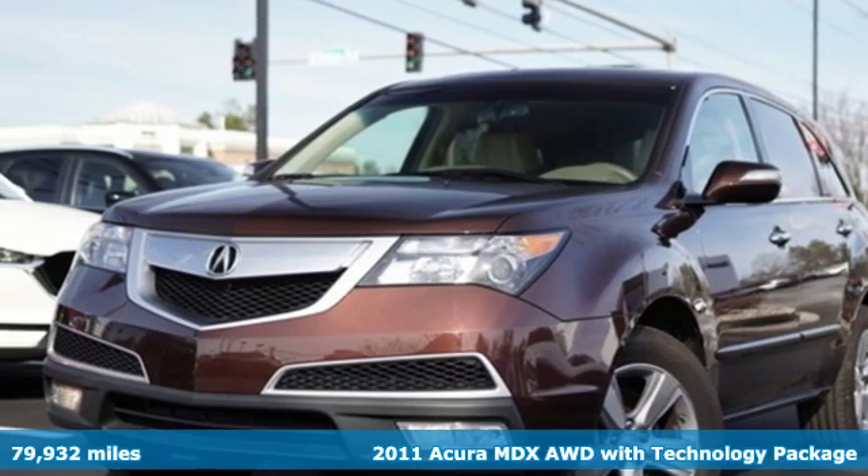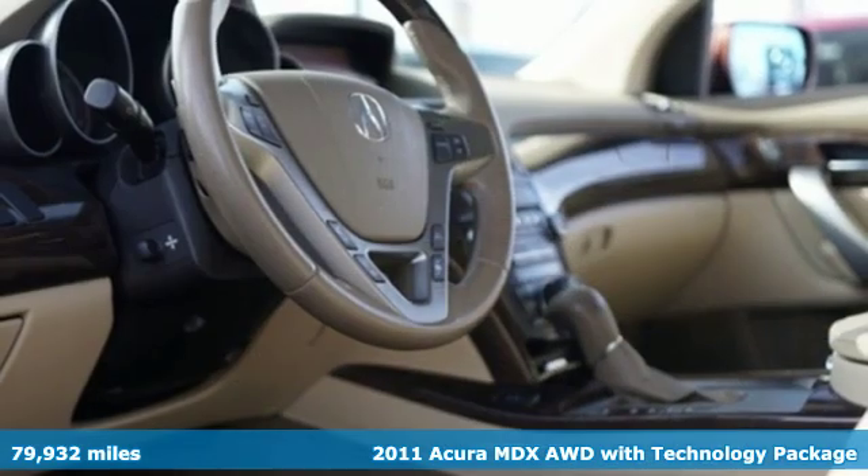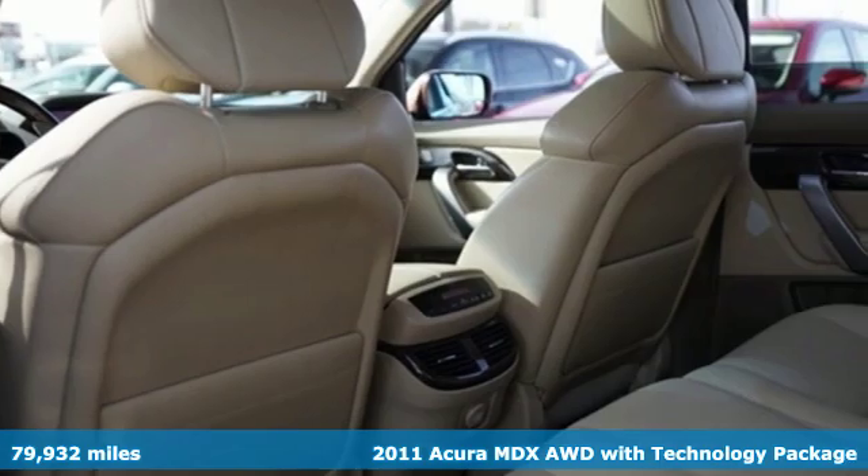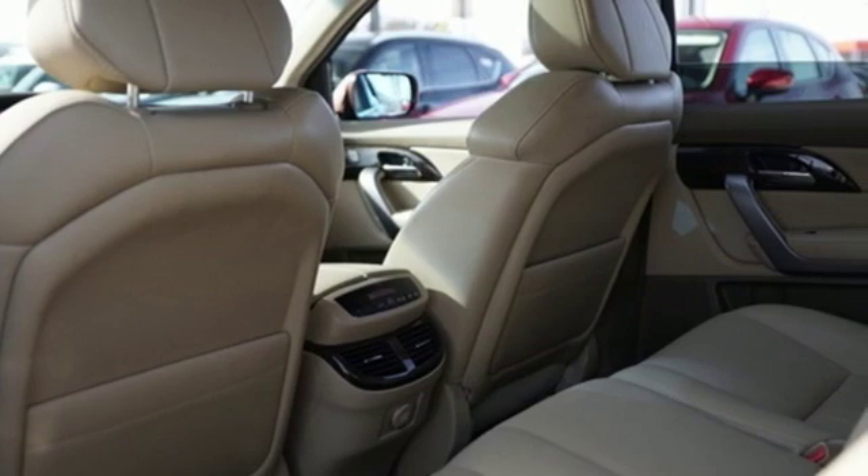It's a 2011 Acura MDX. This elegant MDX is designed to encourage all of your endeavors. You'll look forward to every drive with features like these.